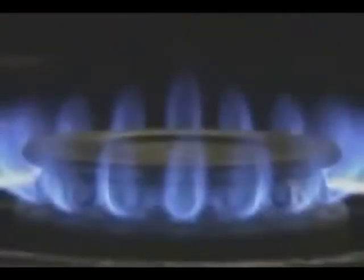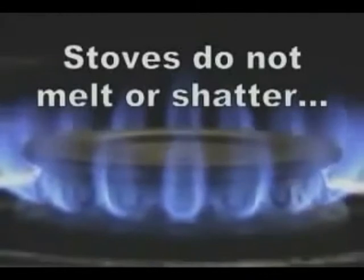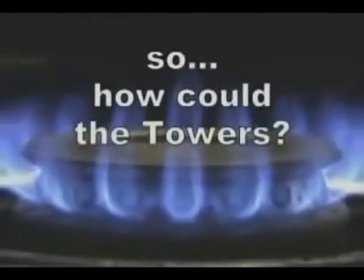The maximum temperature hydrocarbons can reach in the atmosphere is about 1,800 degrees Fahrenheit. However, that maximum temperature can be reached only when the hydrocarbons and the air are mixed in perfect proportions. These perfect proportions are reached only in a few controlled situations, such as on a kitchen stove. This produces flames that are clean and blue rather than yellow. Even though stoves reach the maximum possible temperature, they do not melt or shatter into pieces. So how could even lower temperatures cause the towers to disintegrate?